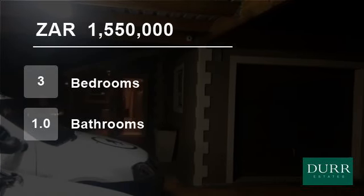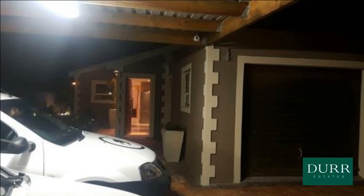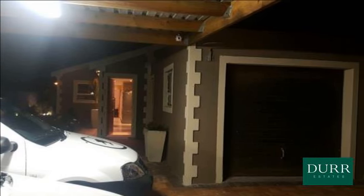Welcome to this three-bedroom house for sale in Retreat, Cape Town, Western Cape, South Africa, for R1,550,000.